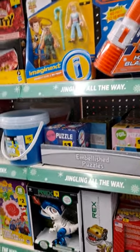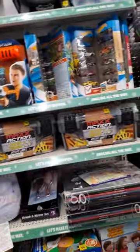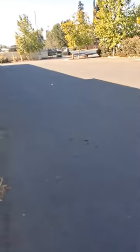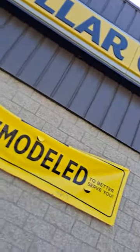Potato Head chip. Alright guys, let's see if we have any up front. Alright guys, we're leaving here — Dollar General, nothing here, nothing here, nothing here.